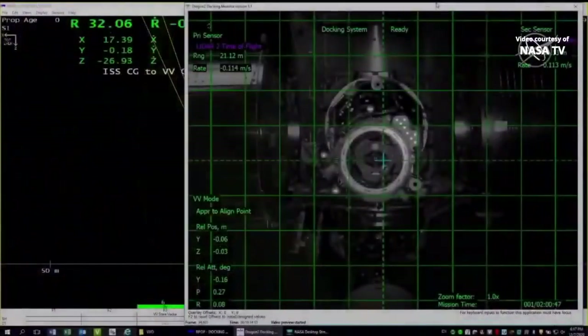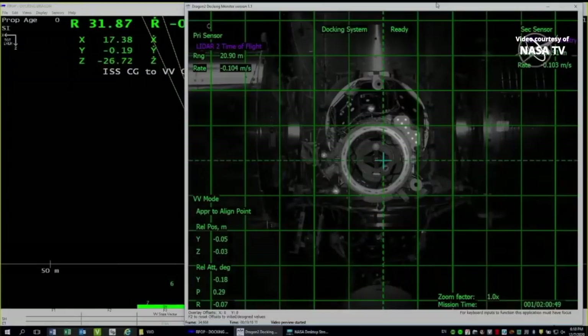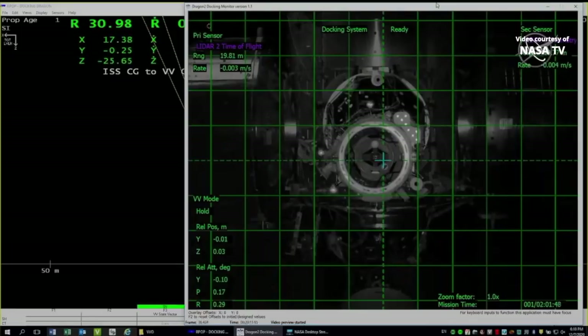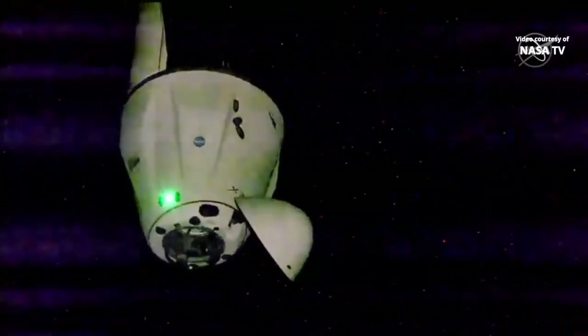Station on Space to Ground 2, we can see the target. We can assess alignment at 33 meters — we are at good alignment. Copy, good alignment at 33 meters. Station on Space to Ground 2, we see vehicle hold. We see good hold at range 25.92, range rate zero, good corridor alignment. And in the Dragon Docking Monitor, we see good alignment. We have briefed Steps 5 and 6, and we are go whenever you are.